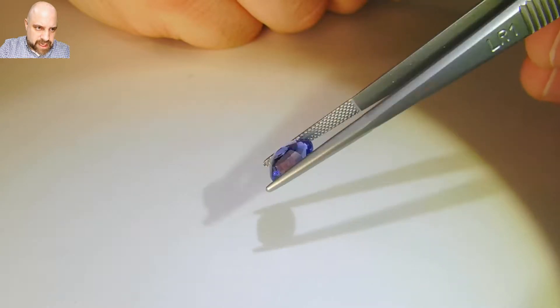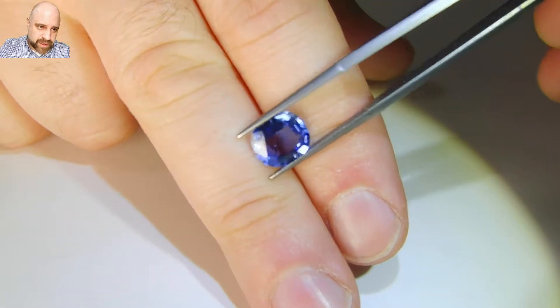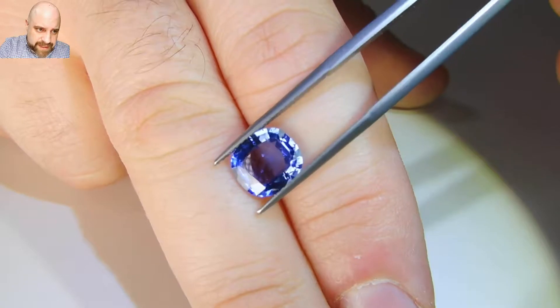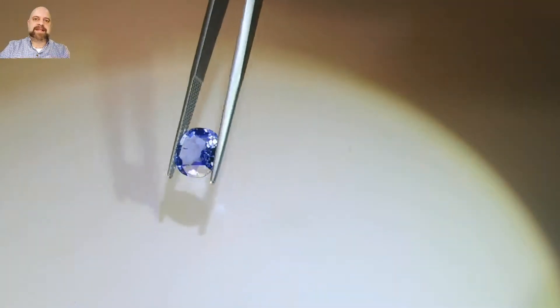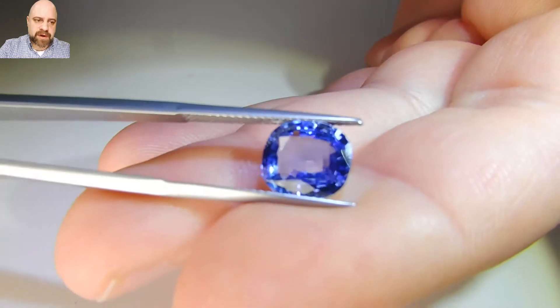It is a bit of a shallow stone, which on the plus side means it shows really large. On the minus side, it really needs to be put in a closed back setting, which keeps the color in as much as possible.